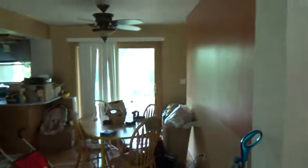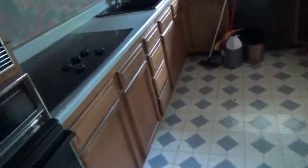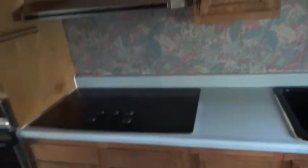This right here is living room space, your dining room space, your kitchen right here. Appliances do stay with the property — that's your stove right there, sink. Windows are newer windows.